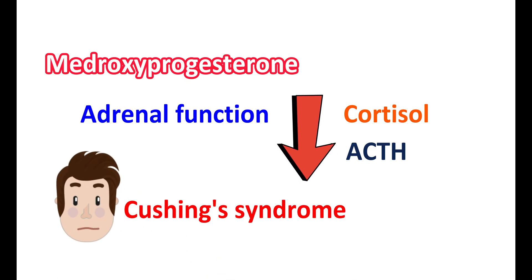People may experience weight gain, edema, fluid retention, and facial swelling as Cushing-like symptoms. If such symptoms are noticed, medroxyprogesterone should be discontinued.